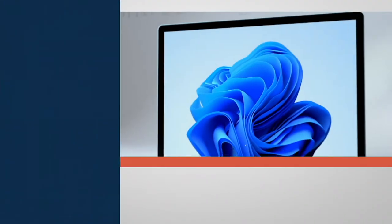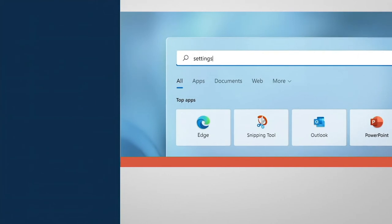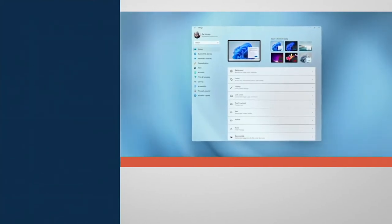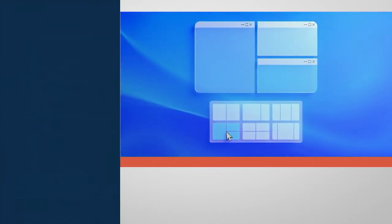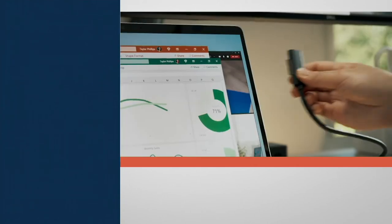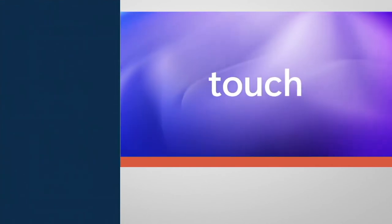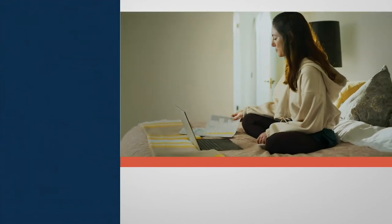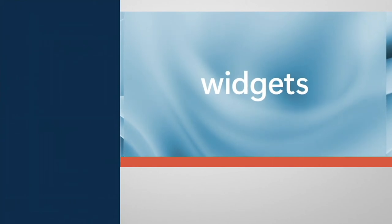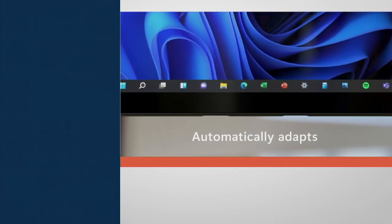Windows 11 brings you closer to everything you love — it's simple, elegant, smart, and the most intuitive operating system Alex has ever used from Microsoft. When he heard about Windows 11, he was a little concerned, being so used to Windows 10 — but it is not challenging to learn. It is very familiar: if you know Windows 10, you'll pick up Windows 11 right off the bat. The computer comes with Windows 10, and there's a free upgrade to Windows 11. There's a video showing how easy the upgrade process is.